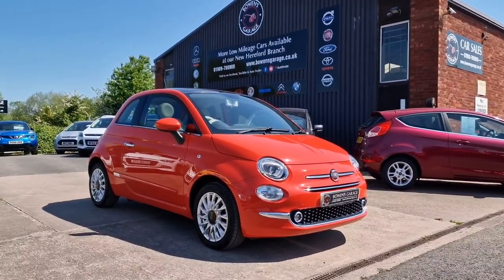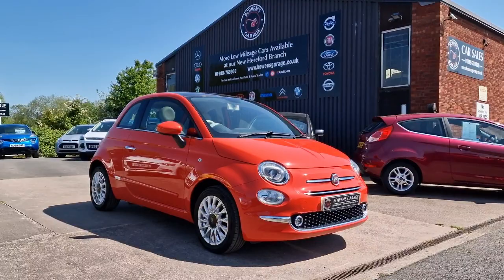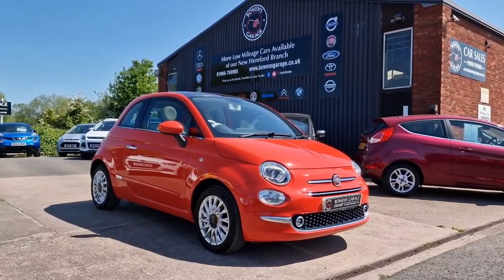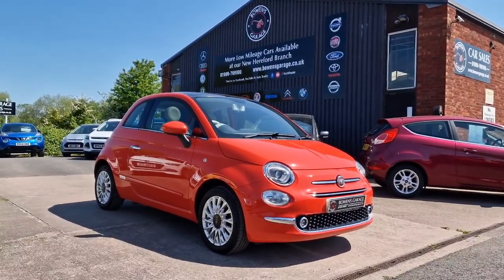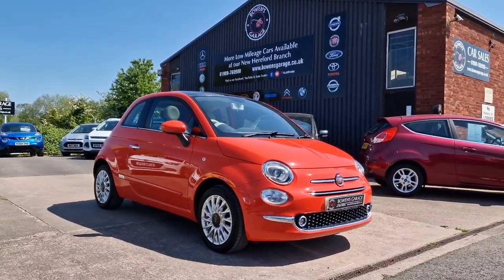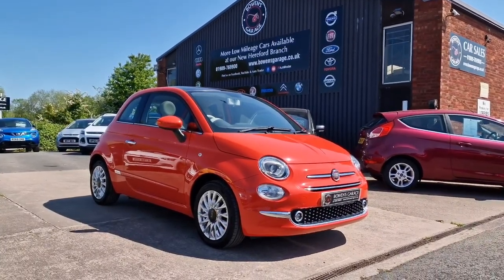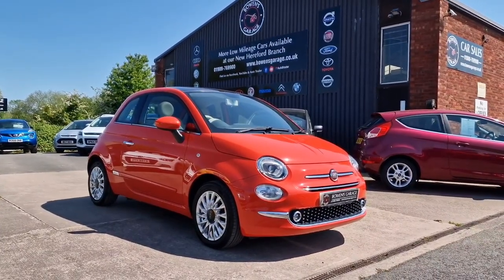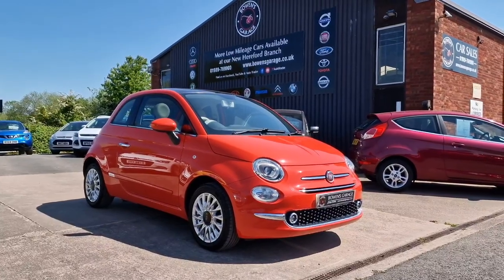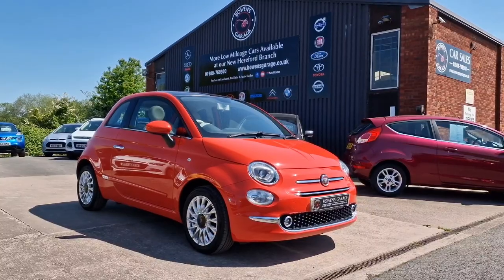We do work on an appointment-only basis, so if you'd like to come and view please do get in touch. Our telephone number is 01989 769900. You can contact us by email at sales@bowensgarage.co.uk. For any more information, registration number, insurance groups, or specific technical specs, have a look at the website: www.bowensgarage.co.uk. Good value, good looking, cheap to run — this one won't be here long. Thanks for watching!